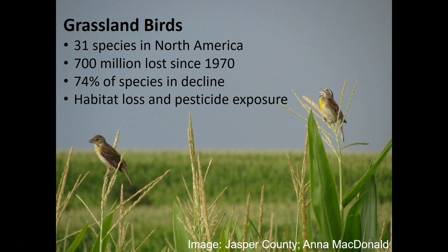Grassland birds are the most imperiled group of birds in North America and probably the world. There are 31 species in North America. Since 1970, we've lost 700 million individual grassland birds, and 74% of the species in that group are in decline. The main reason is habitat loss and pesticide exposure.